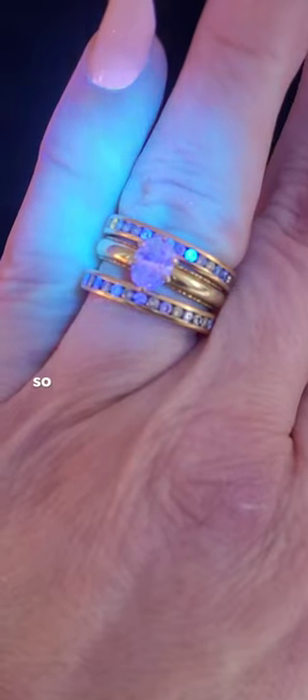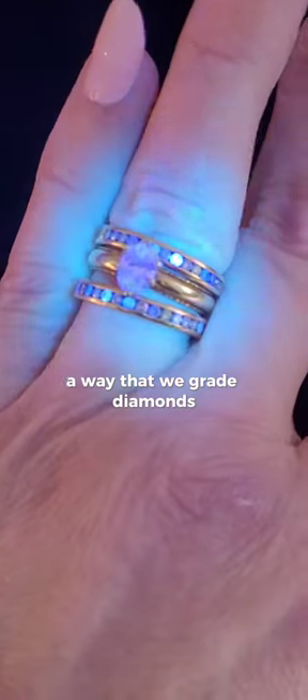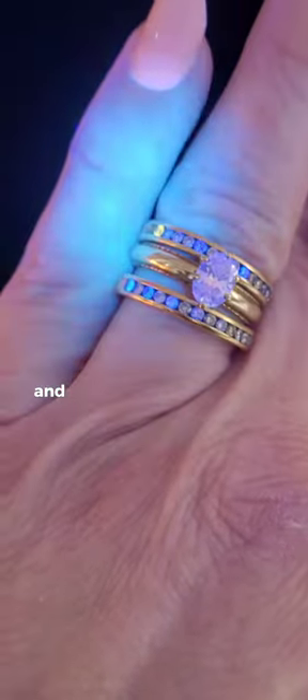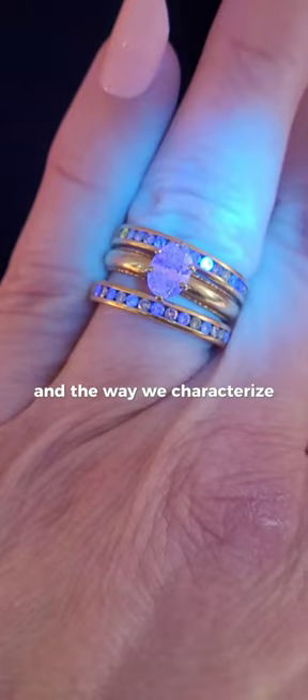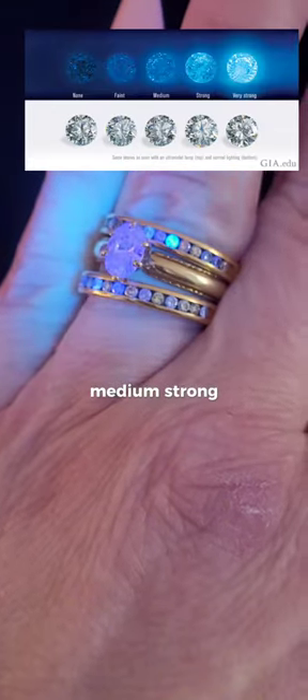Whether or not a diamond fluoresces is not a way that we grade diamonds, but it is an identifying characteristic. And the way we characterize the fluorescence is by the intensity, and it's identified as none, faint, medium, strong, very strong.